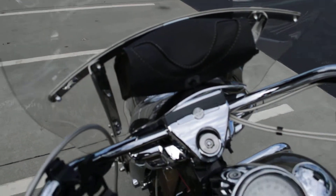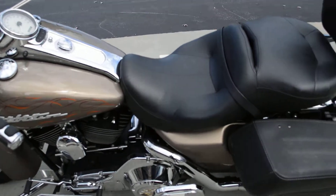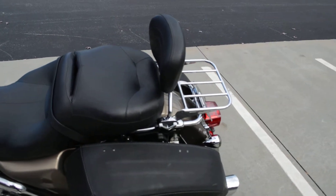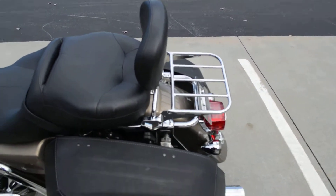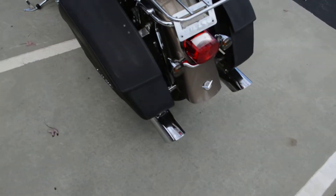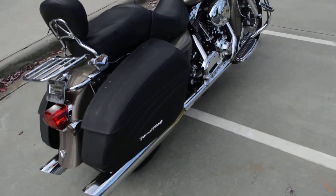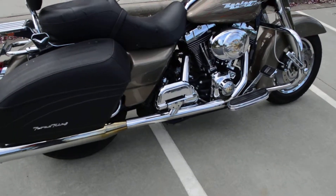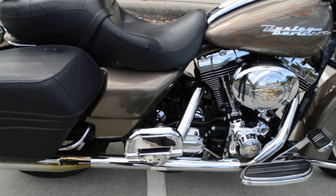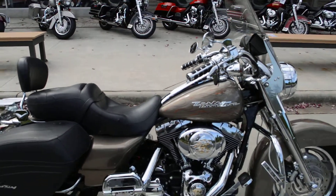Bike's in good shape. It's got a bigger seat and a detachable sissy bar with a rack. And Vance & Hines mufflers, so it sounds really good. Bike runs real good — I just pulled it around myself. It also has some chrome passenger foot boards installed on it.